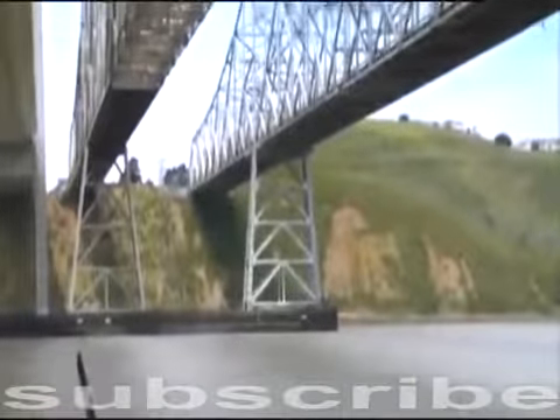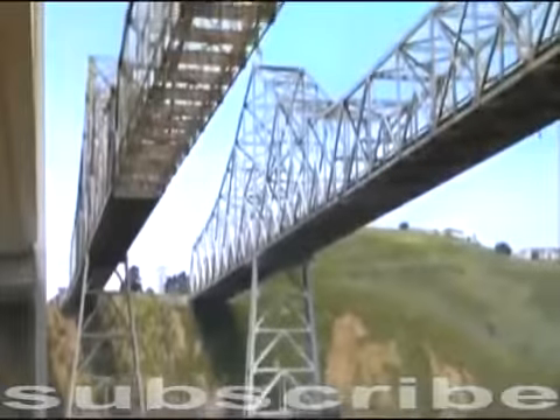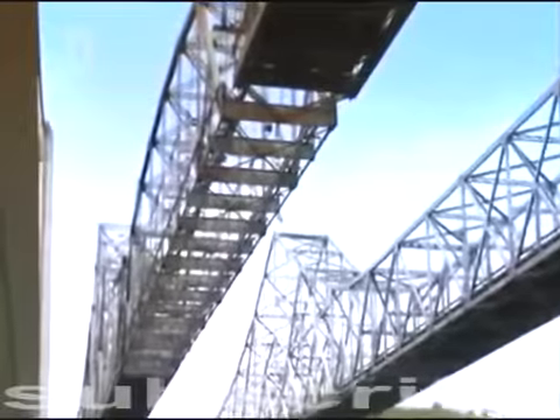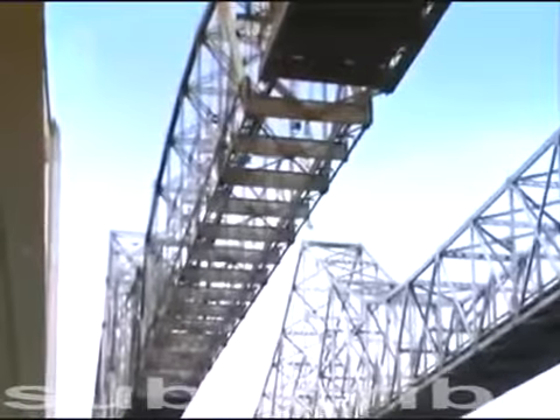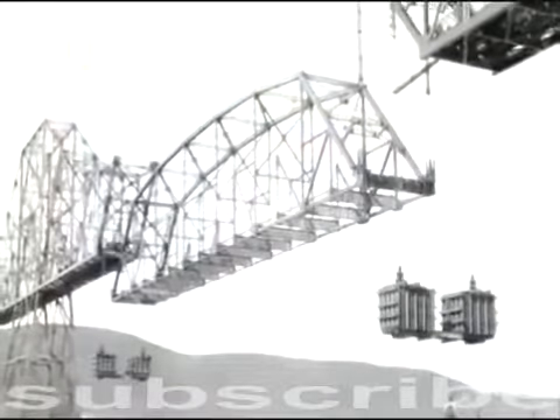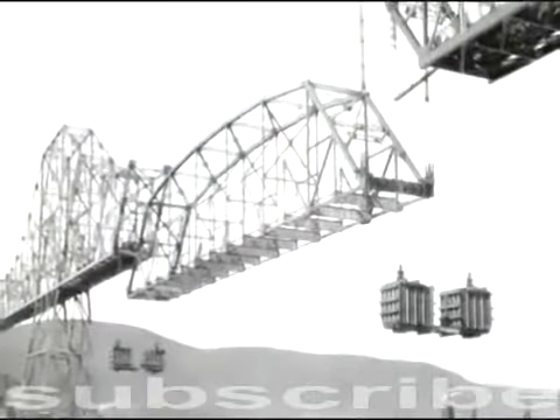Seven large bridges carry more than 400,000 cars across the bays every day. In the northeast, three bridges sit side by side, spanning the Carquinas Strait. This is where it all started in 1927. In the middle stands the once famous Carquinas Bridge — it was the first major bridge in the Bay Area.